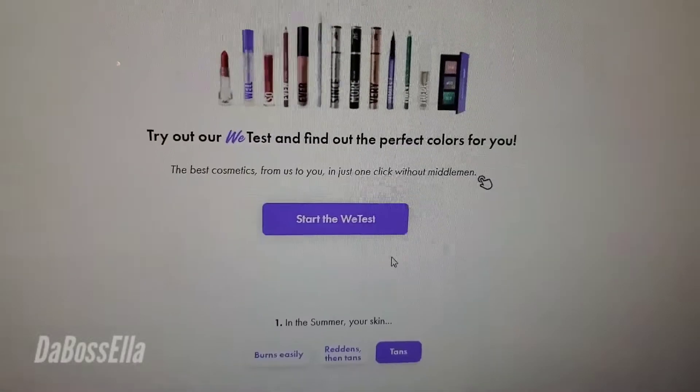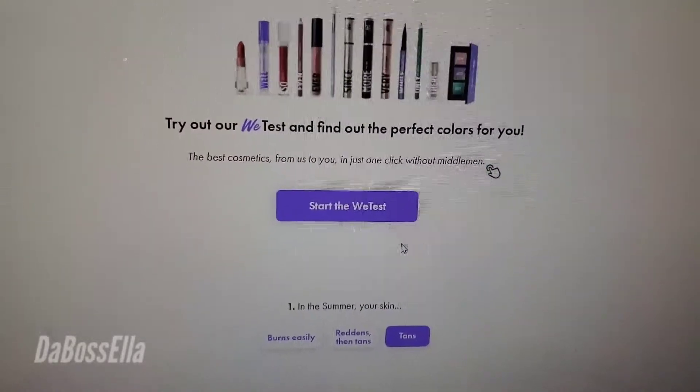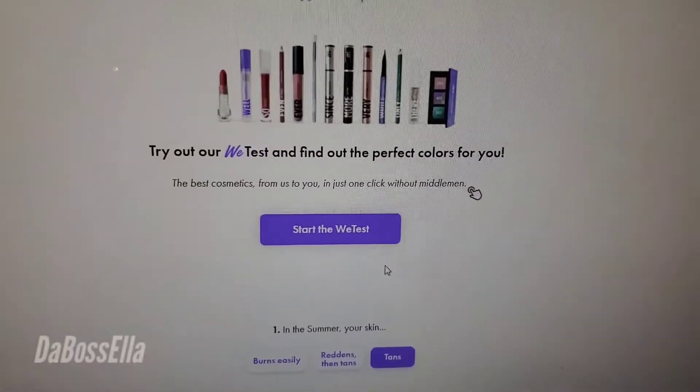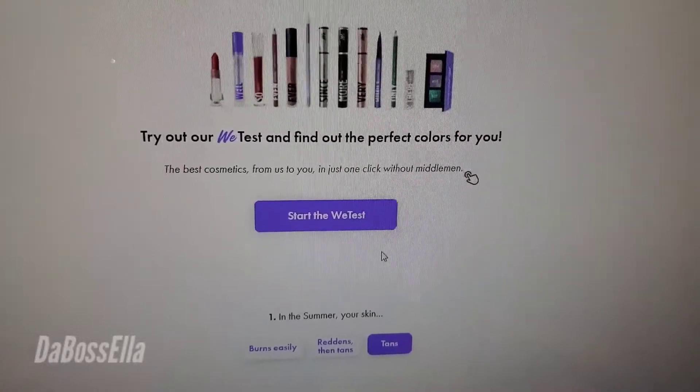I will leave a link in the description box — y'all go check it out and I will talk to you in another video. I also have an affiliate link so be sure to click that, and let's get our test started and get this We Makeup on the way.